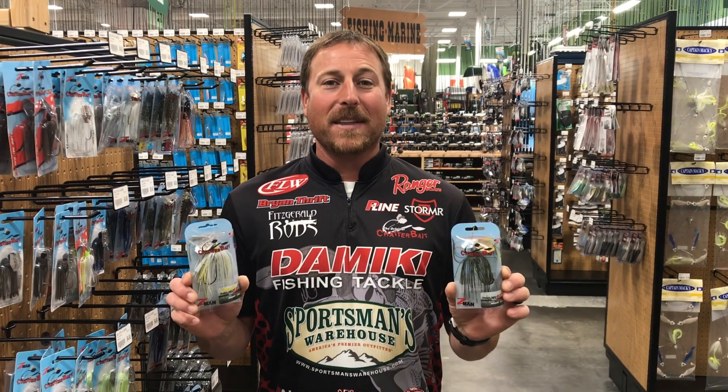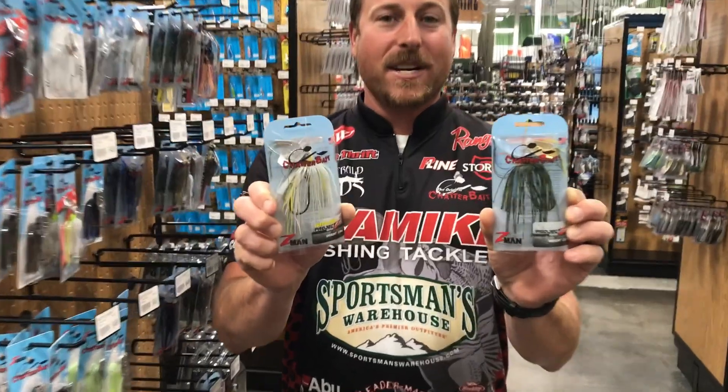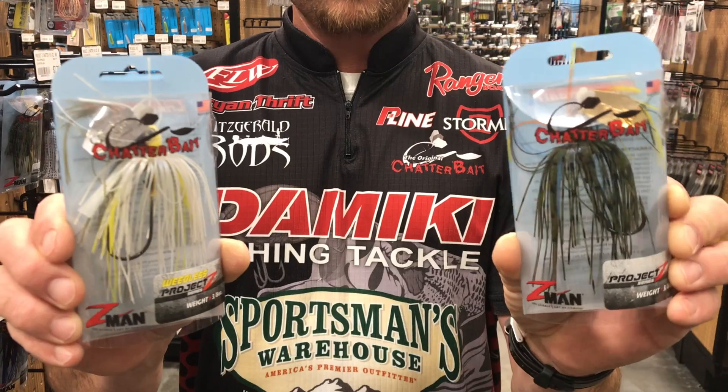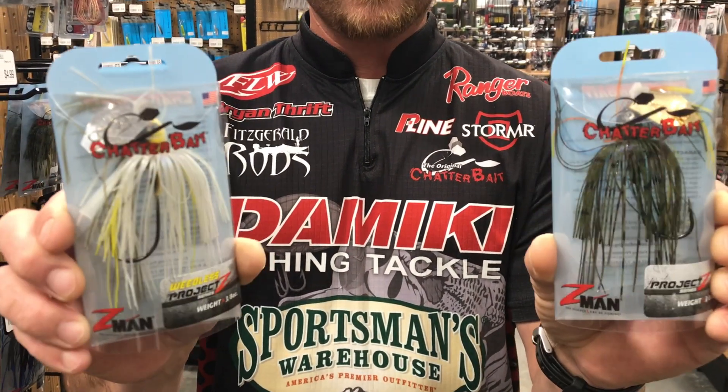One bait I cannot do without this time of year is a Z-Man Project Z chatterbait. I tend to lean toward the half ounce model. I want a bluegill color like a green pumpkin or bluegill, and I want a shad color.